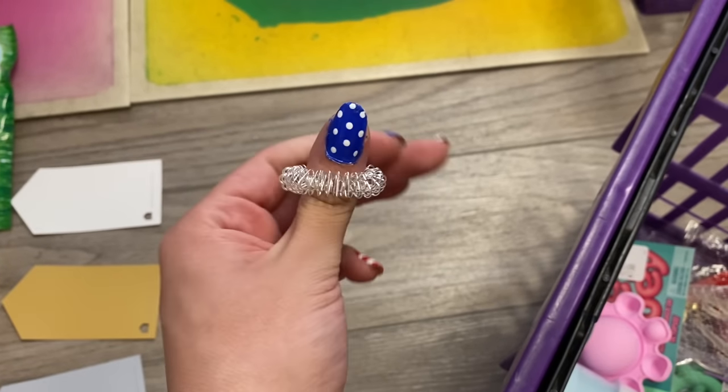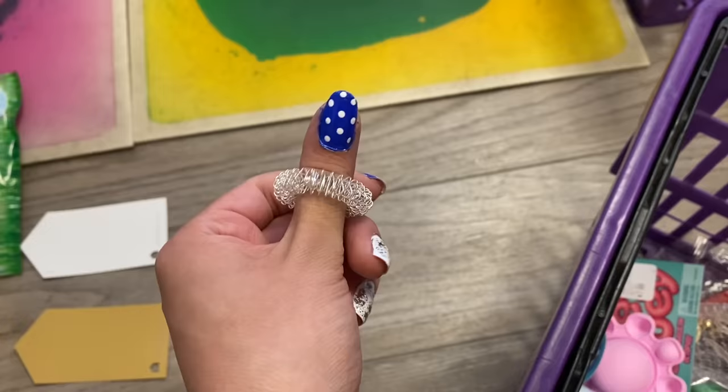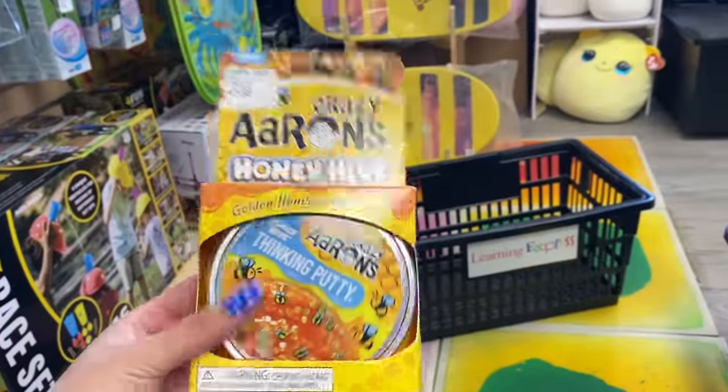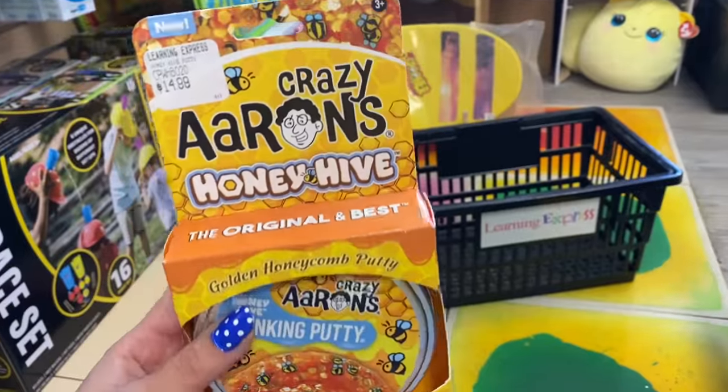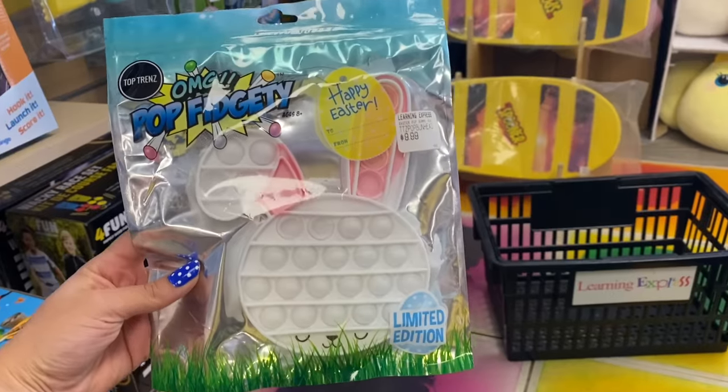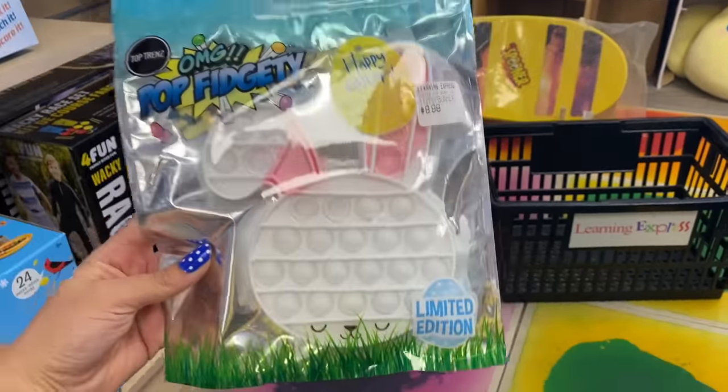Honestly, never underestimate acupressure rings — they are honestly so stress relieving. I have one in my purse, in my car, on my vanity. Seriously these things are awesome. Then the golden Crazy Aaron's thinking putty — this is beehive themed. And lastly we have the white bunny pop-it and it is just simply the cutest thing I've ever seen in my life.